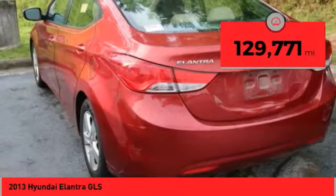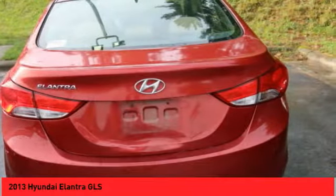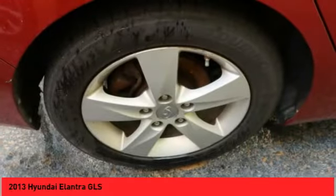This vehicle has less than 130,000 miles. If affordable style and reliability are what you're looking for, this vehicle couldn't be more perfect. Drive it today.